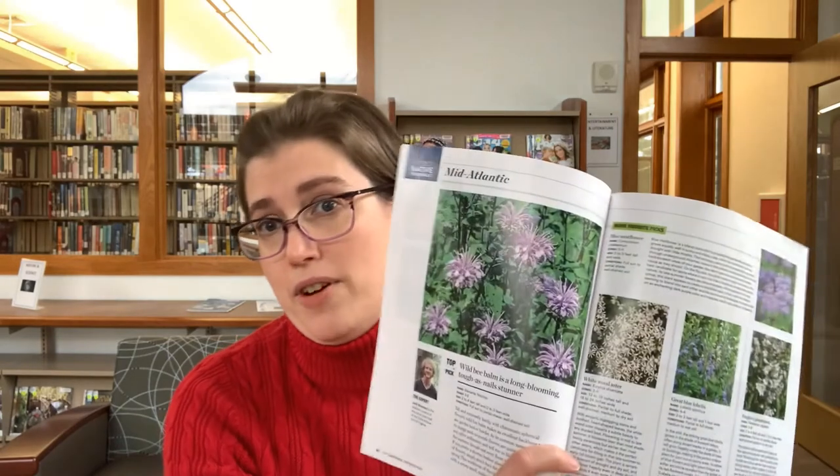Another one that caught my eye is Fine Gardening. This issue talks about the best native perennials, but what really caught my eye was frost-friendly container plantings. It hasn't been super cold here yet, but it's going to get there. If you like to extend your gardening season further than September, that might be something you want to look at. And even if you're not a prolific gardener, there are very pretty pictures. Sometimes you just want to flip through a magazine and look at pretty pictures — no judgment here.